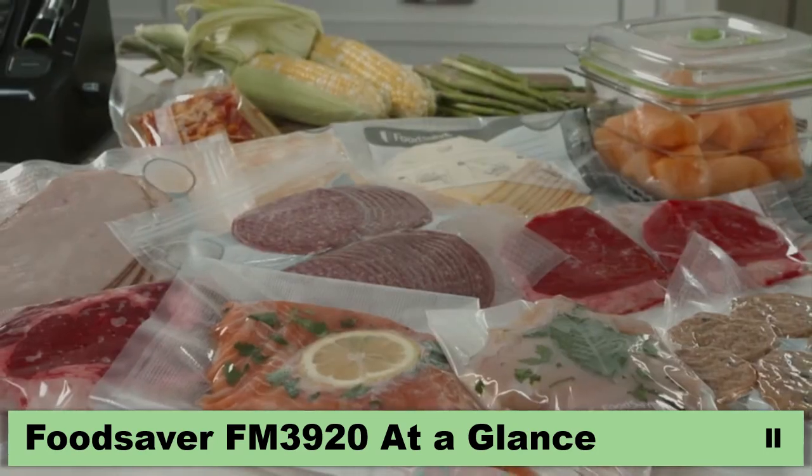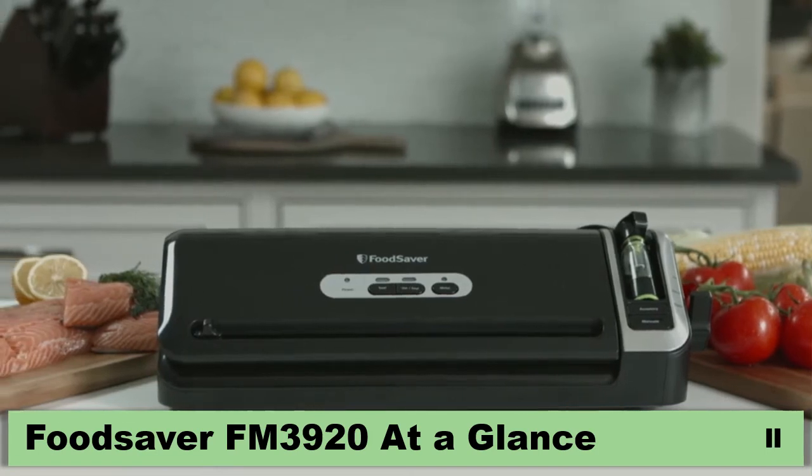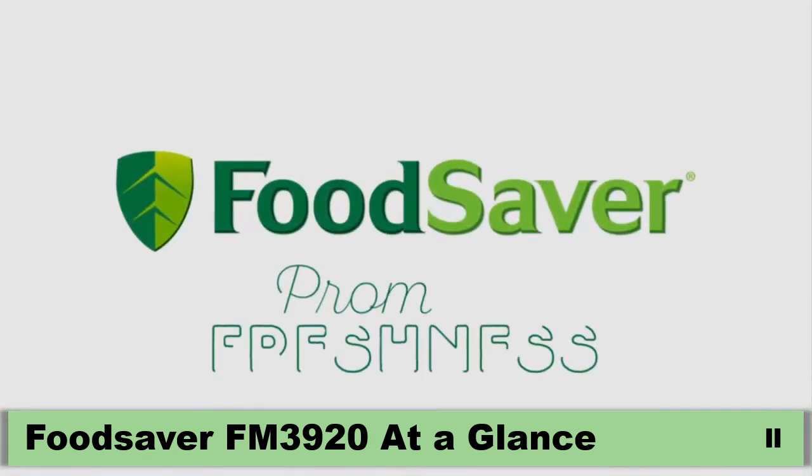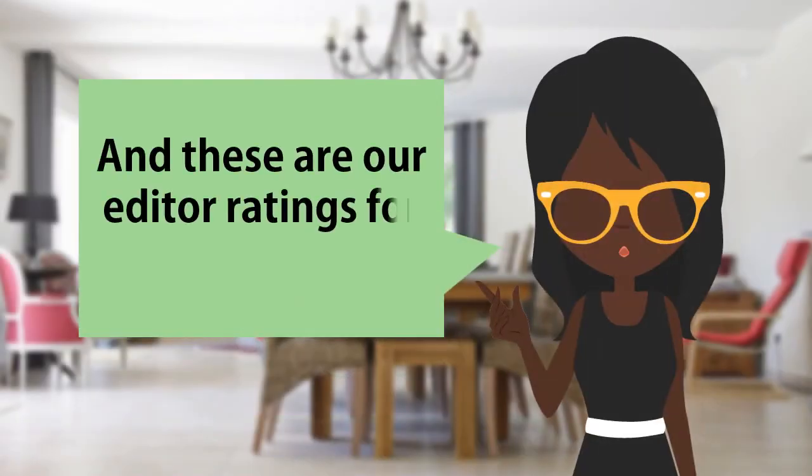pantry. With the FoodSaver FM 3000 series, you'll always be ready with fresh food for your next meal. FoodSaver — fresher food longer. And these are the editor ratings for this product.